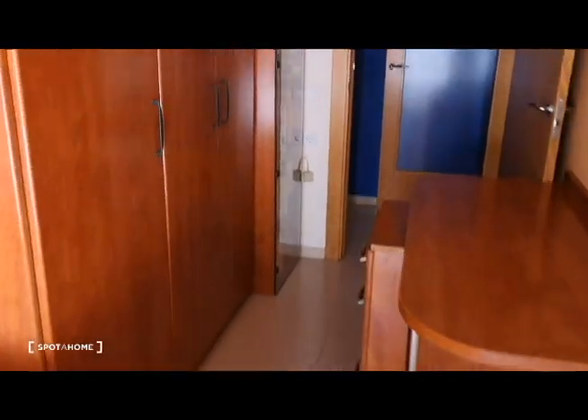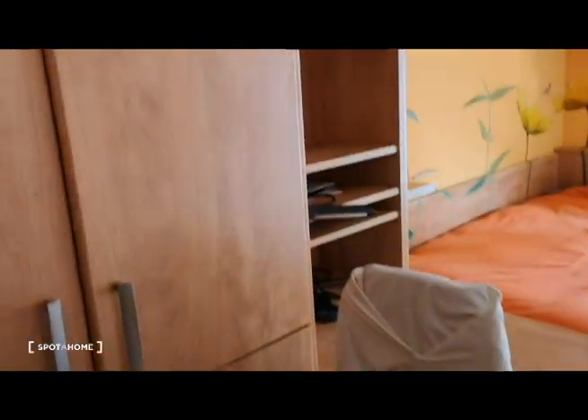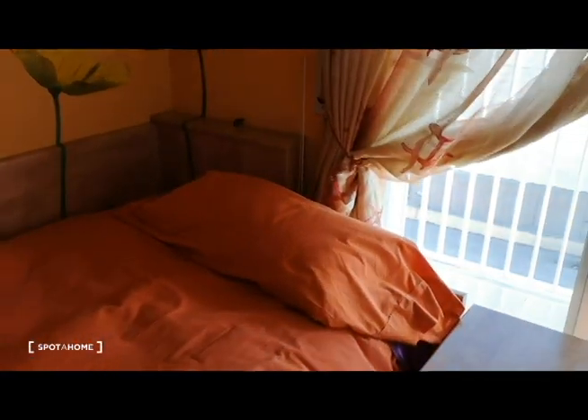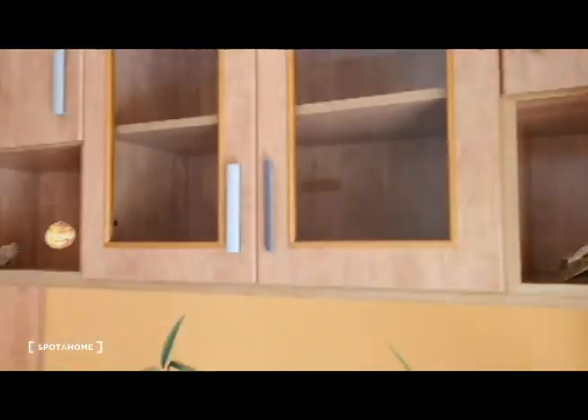Back in the apartment — this is the hallway, and here is the second room. It's a little bit more spacious, the desk space is better organized, and there's a little bit more storage space.